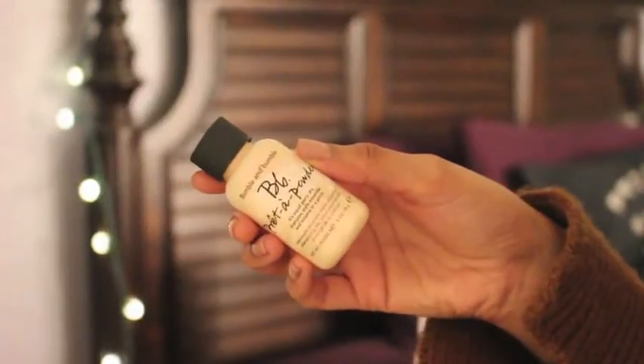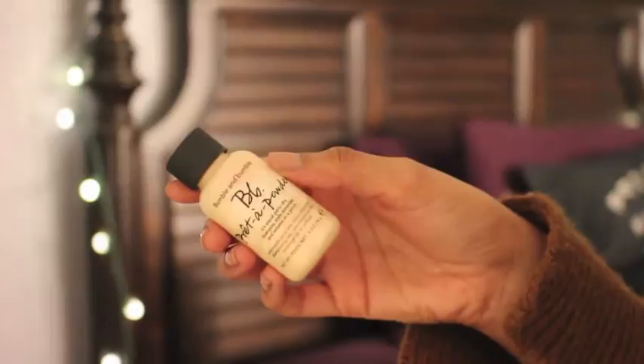Next I picked up the Bumble and Bumble Pret a Powder. Unlike a regular dry shampoo in a spray bottle, this is a really finely milled white powder. The bottle says to apply it directly to your roots, but I have very dark — technically black — hair, and when I did that the first time it just made my hair white and no matter how much I tried to massage it in, it would not work. So what I do instead is take some on the palm of my hand, rub my hands together, and then massage it throughout my hair. I think this is an amazing dry shampoo.